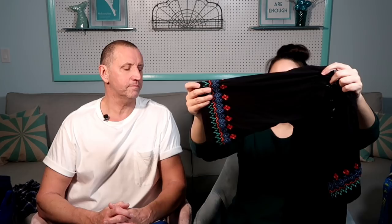This is Ann Taylor Loft — or just 'Loft' now, since they rebranded. They had different divisions: Ann Taylor, Ann Taylor Outlet, Ann Taylor Loft, Ann Taylor Loft Outlet — but it's all the same company; they just went with Loft for branding. This piece is size large, off-the-shoulder or on-the-shoulder, with a nice bell sleeve that cuts about at the elbow, some embroidery, very fun colors, and it's black.